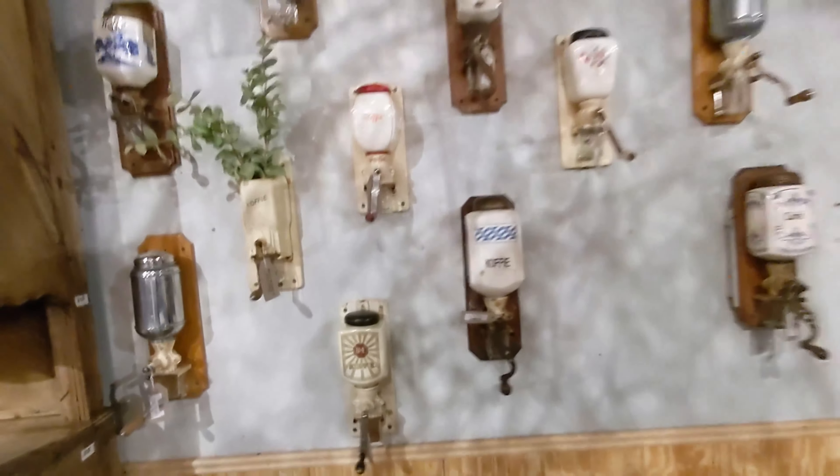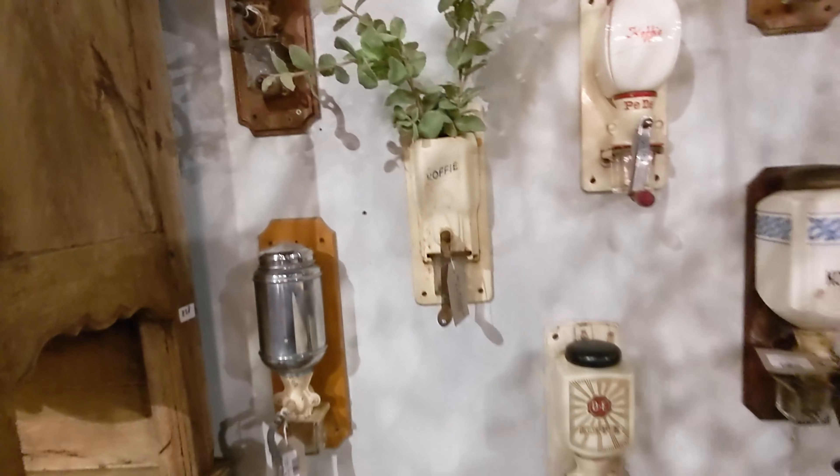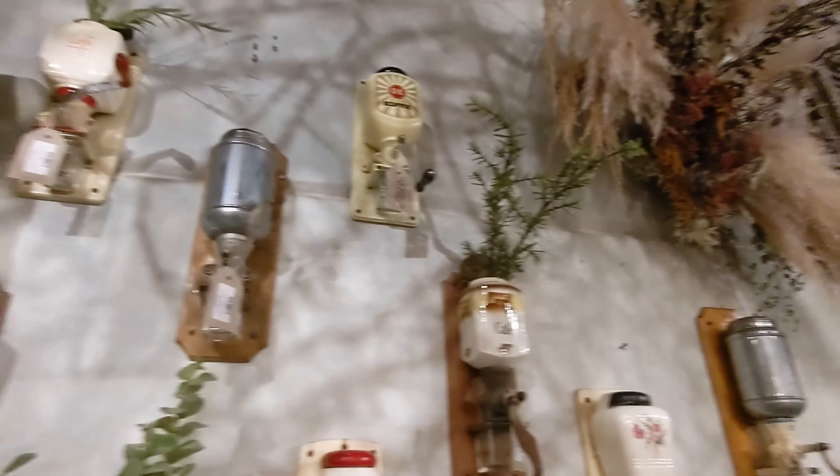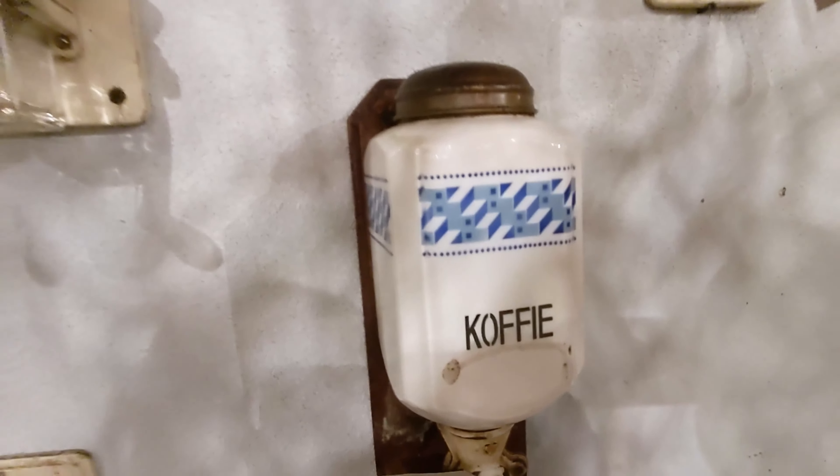Antique coffee grinders. Oh my goodness, look at this. Wow. I like that.